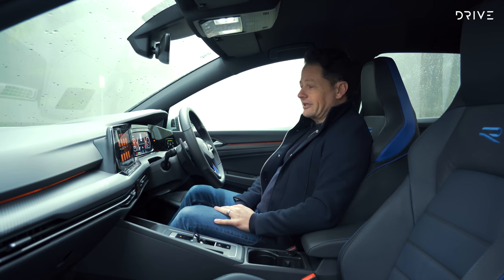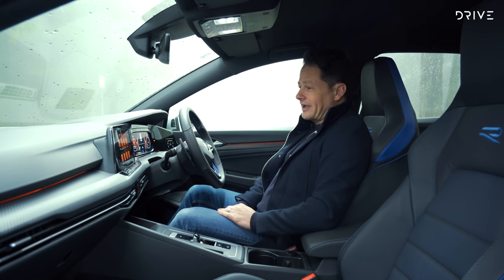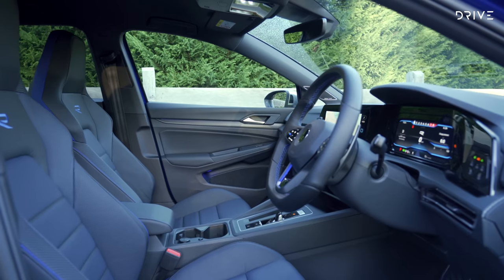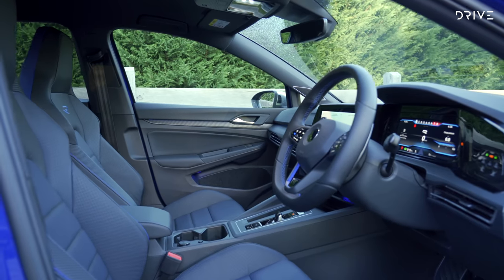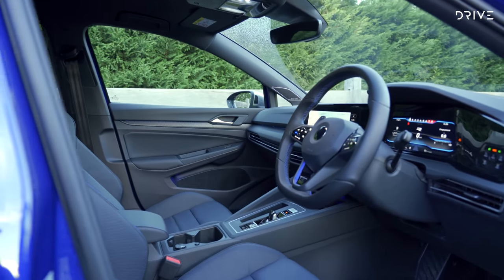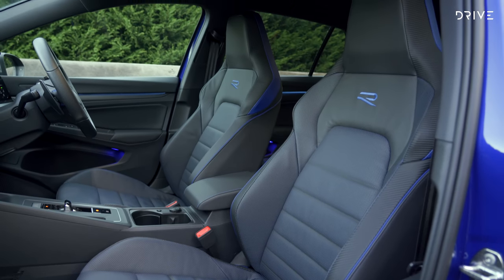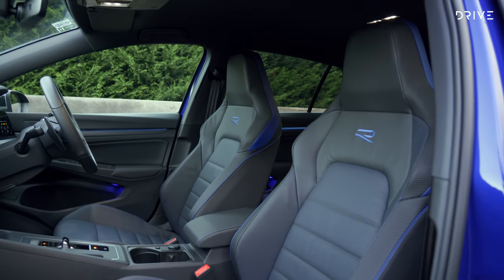I had a bit of trouble with the Volkswagen voice assistant — I tried a few times and struggled to get it to respond correctly. I'll need to go back to the manual to learn how to talk to the car. Now, the big differences between the GTI and the Golf R are these beautiful Nappa leather sports bucket seats with an R embossed into the headrest logo.